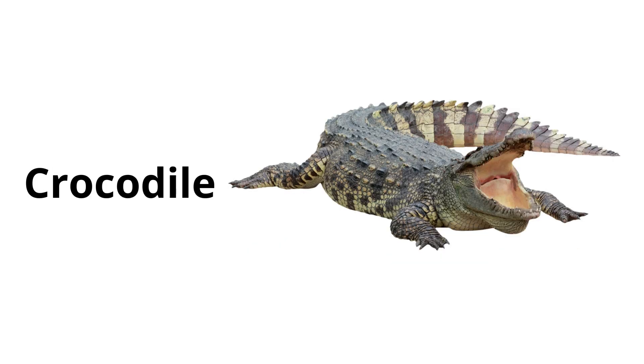Crocodile. Crocodiles are large reptiles with powerful jaws. They live near water and are excellent swimmers.